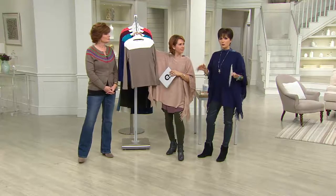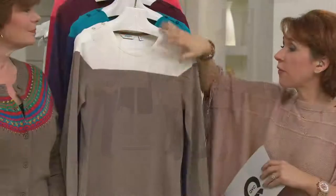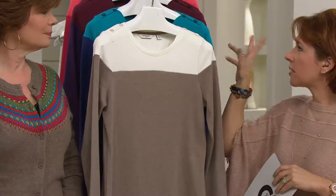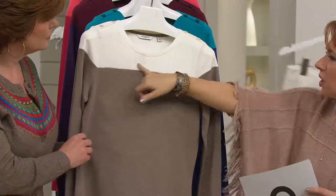That is super easy to wash and dry. We have some really great color block colors. The first one is the only neutral and then the rest go into more pops of color. This is the Mocha Heather, and that goes to a lovely vanilla cream here on the top.